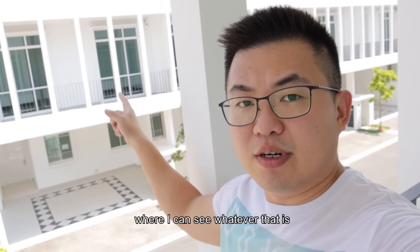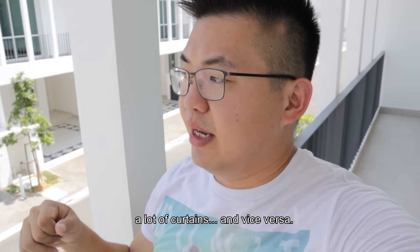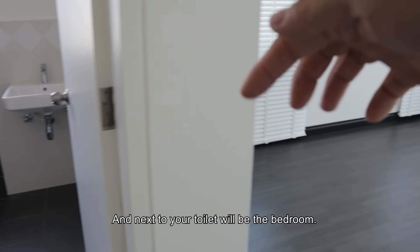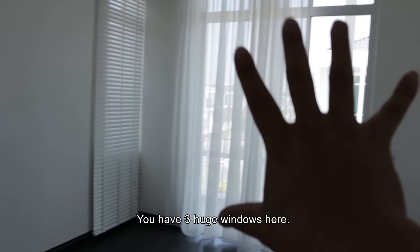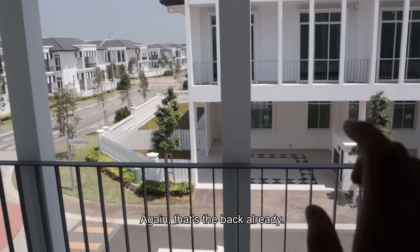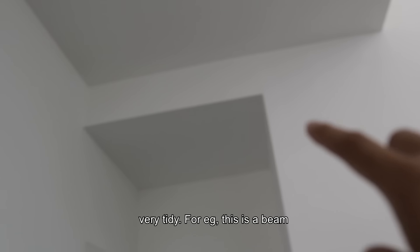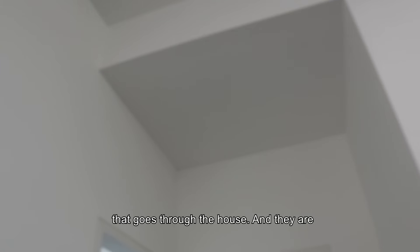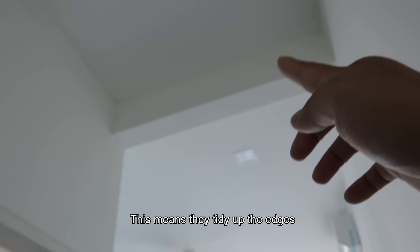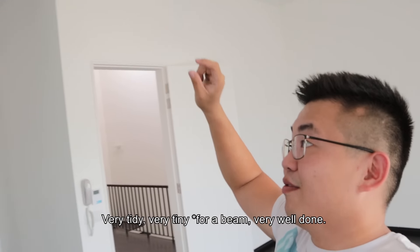These two back balconies of the two rooms are actually shared, which will indirectly form an overlooking issue where you can see whatever is happening at the back. So most probably some will be tinting or using a lot of curtains. Going to the next room, you have your toilet and bedroom. One thing to compliment is the edge treatment of all these structural elements — even the beams supporting the house have very tiny, well-thought-out edges. They really tidy up the edges all very well.